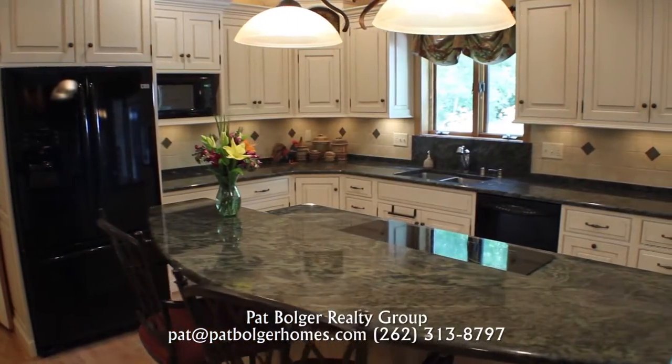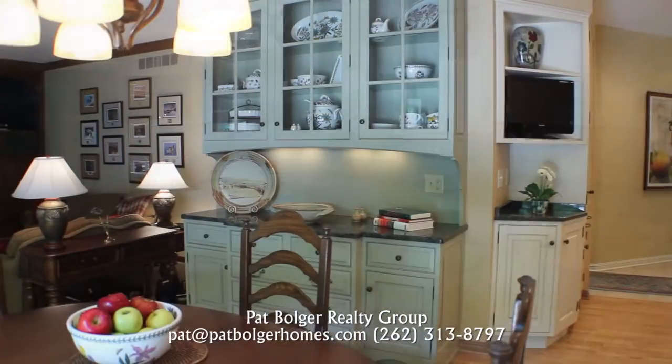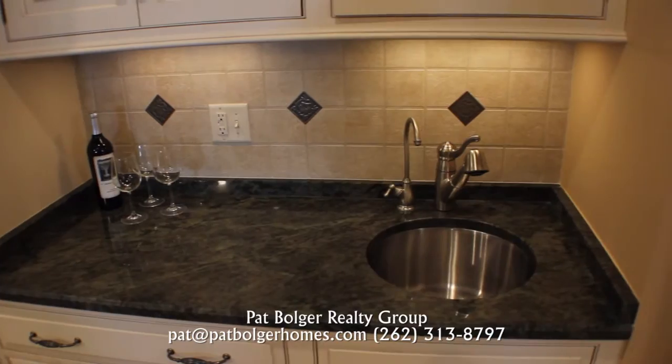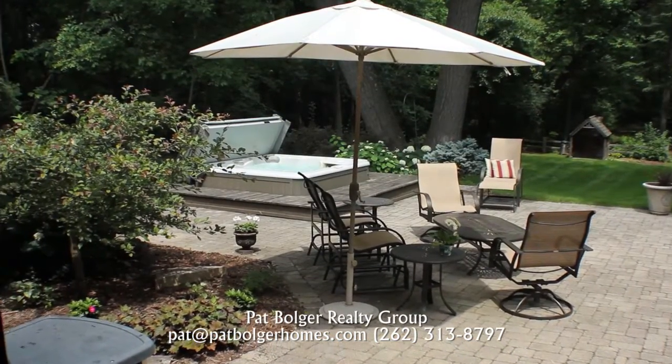Maple cabinets flank the bright kitchen and casual dining space. Entertain with a wet bar, and walk out to a private backyard patio.